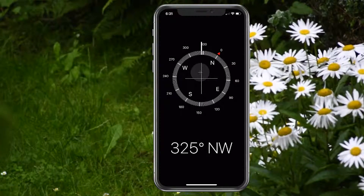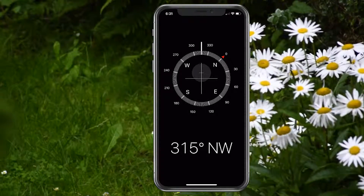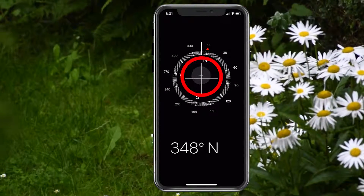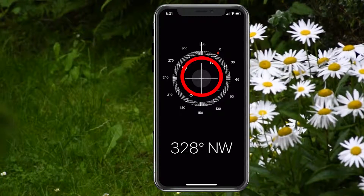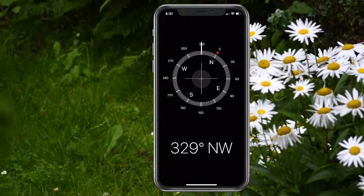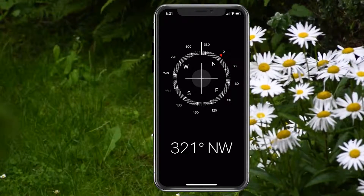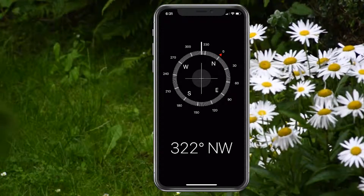The cool thing about the Compass is it also has a level built in. It used to be a different app where you slide to the side of the screen, but now it's all built in. You can see that circle — if I go ahead and put my phone down on the table, you can see how it lines up. The X is perfect. Now if I move it a bit, it goes over and it's not so perfect. This is me picking up certain corners, but if you ever need to level something, just go into your compass and put it on a flat surface and you'll know which way you need to fix for it to be level.